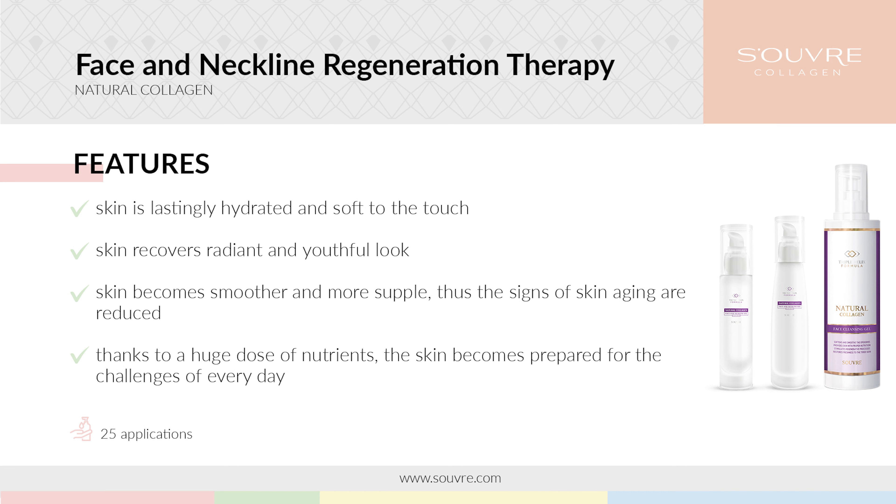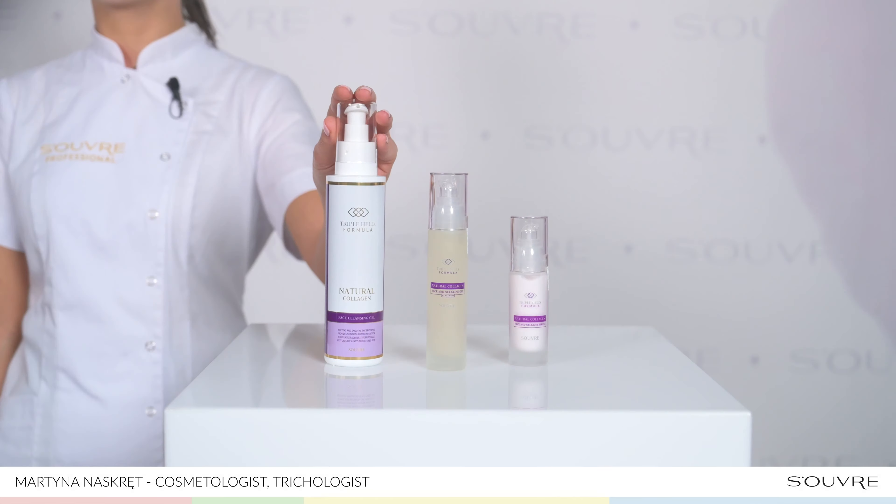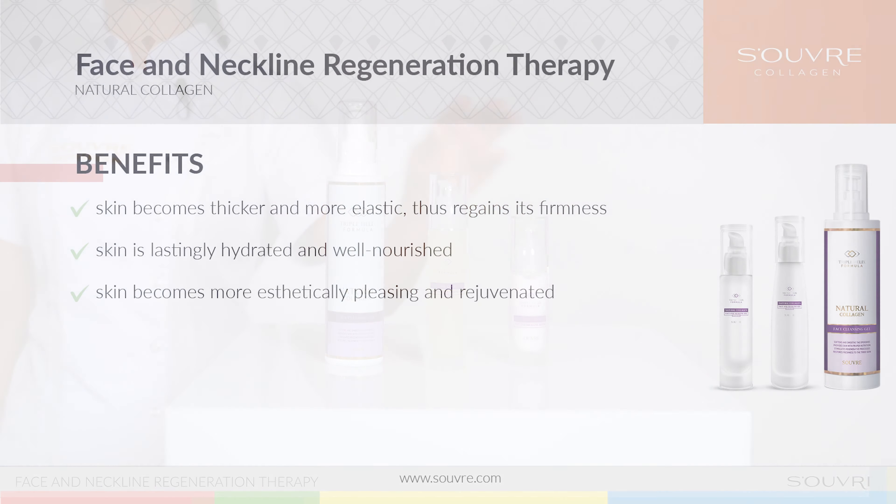The advanced formula with collagen and trilogen revitalizes the skin, leaves it looking radiant and reverses the signs of aging. The treatment consists of the Facial Wash Gel, Platinum Natural Collagen and the Face and Decolletage Serum.